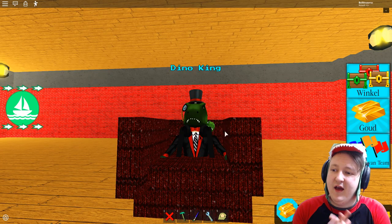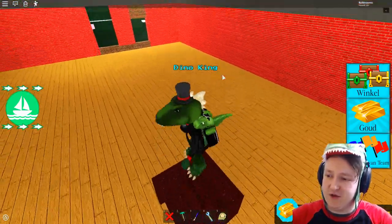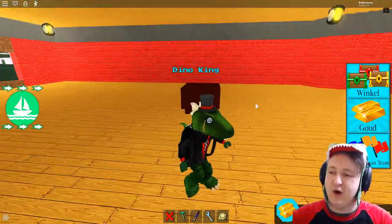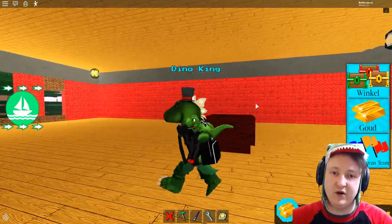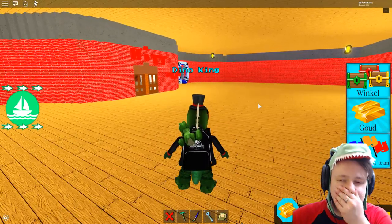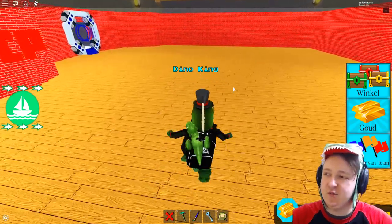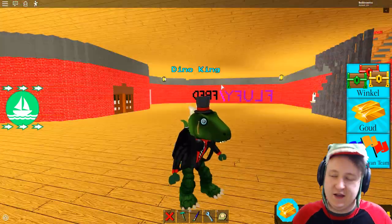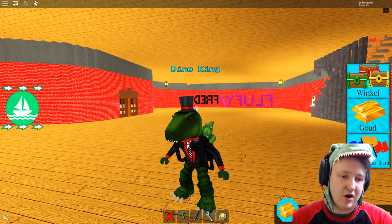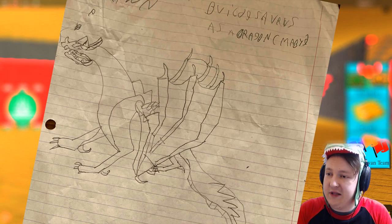Tell me if you think we should do fan art every Friday, or maybe a different day. I like Tuesdays because my name is Tommy with a T — so it's like Tommy Tuesday. Anyway, it's Friday today, so let's have a look at all the fan art that people have made. First off we have a drawing by Danoplex007.